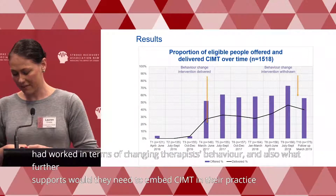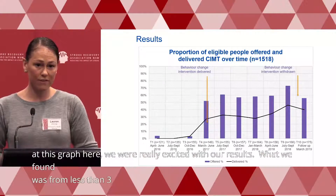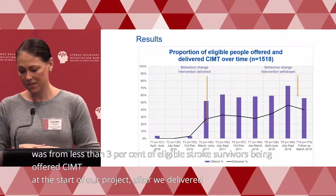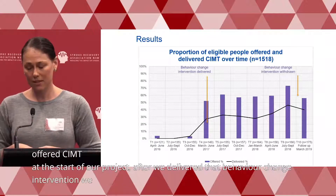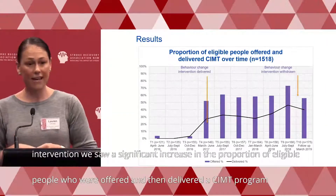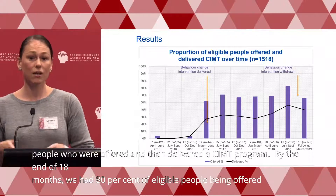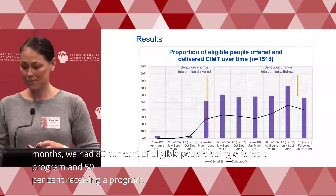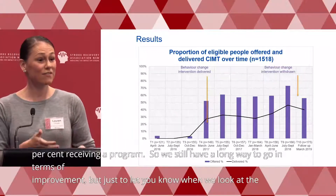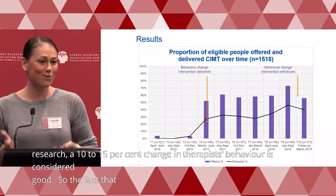Looking at the results graph, we were really excited. We found that from less than 3% of eligible stroke survivors being offered CIMT at the start of the project, after delivering the behaviour change intervention, we saw a significant increase in the proportion of eligible people offered and then delivered a CIMT program. By the end of 18 months, 80% of eligible people were being offered a program and 50% were receiving one. In implementation research, a 10–15% change in therapist behaviour is considered good — so achieving almost a 50% change was really exciting.